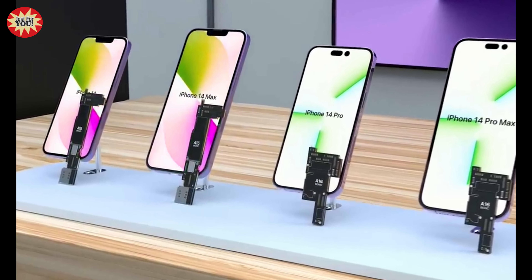Despite the larger size, the Max model will share the specifications of its non-Pro counterpart. What could change on the outside is the camera bump, which could be made smaller. The Pro lineup of iPhones gets the most significant upgrades each year, and for 2022 that probably remains the case.